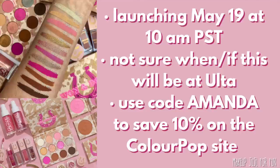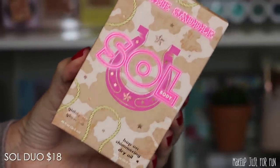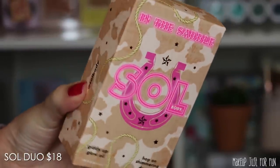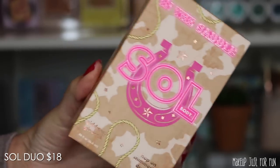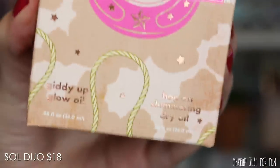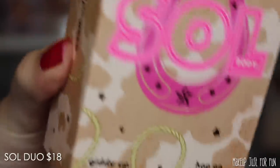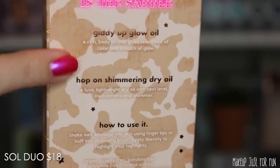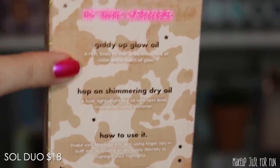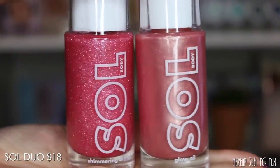We're starting with the SoulBody products from this collection. We have a little glow duo with a glow oil and a shimmering dry oil, both in mini size. I believe these will only be sold in this duo for $18 — they didn't give me a price for them individually.